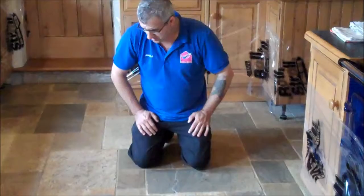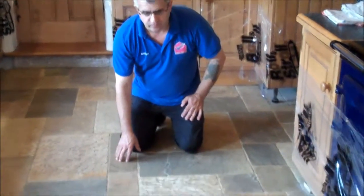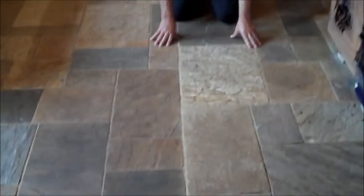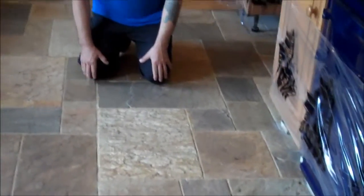We are here today to restore this slate floor. As you can see how grubby this is — very, very grubby. I am going to restore it, I am going to reseal it, and then we will show you the result when I've finished doing this floor. It should look a lot better than this anyway.